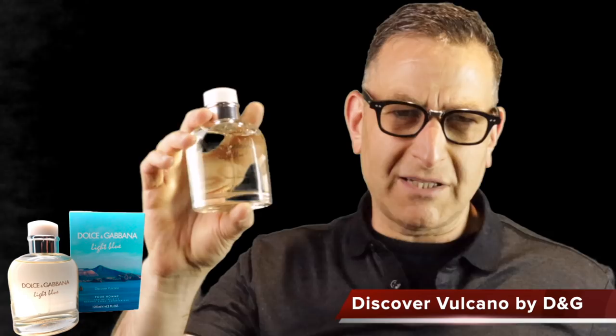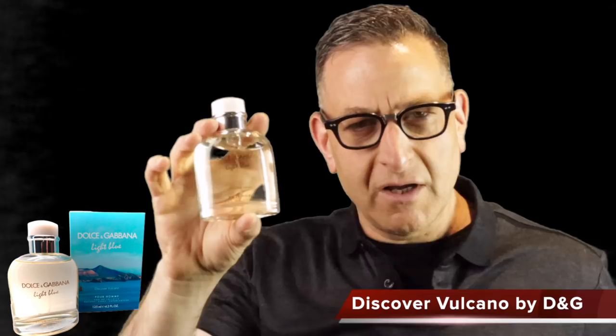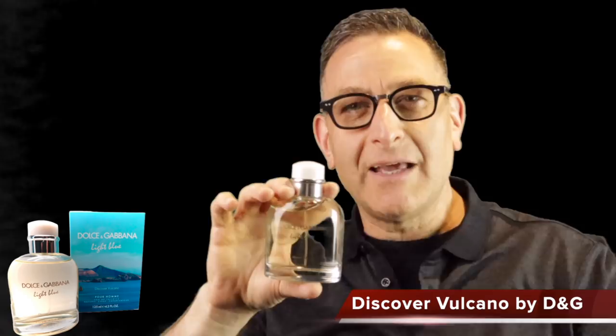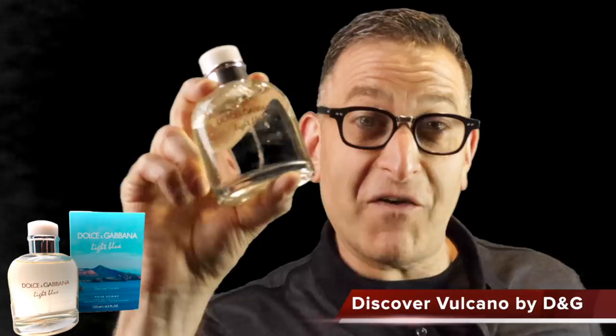Davidoff Discover Volcano is a hidden gem flanker — a sequel to the Hall of Fame Davidoff Cool Water. It opens with ginger and lemon, then transitions into delicious cypress, and when it dries down it's like having two or three fragrances in one. It's a compliment-getter that also lasts a long time — no joke, this one is fire.